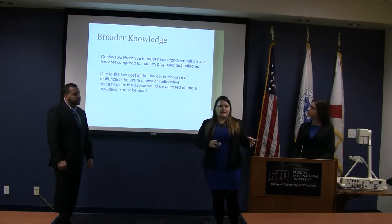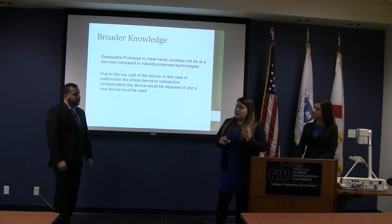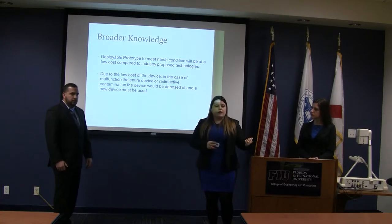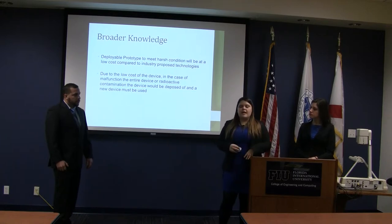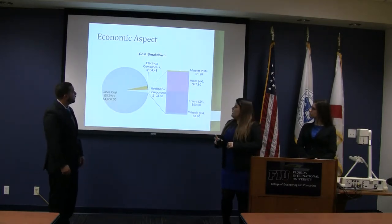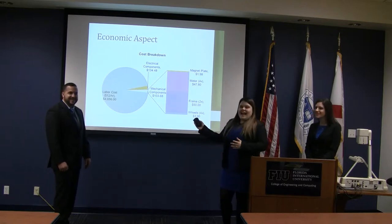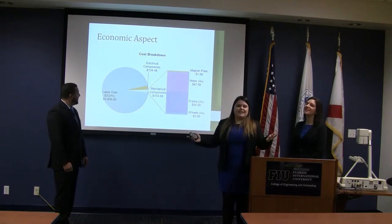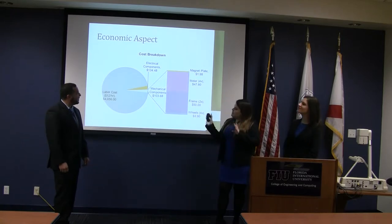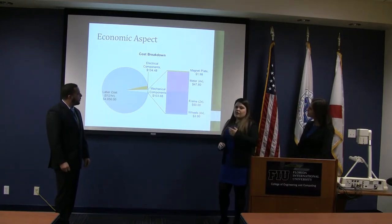We did some limited research: a radiation-tolerant, corrosion-resistant camera of the required size was about $4,000. Compared to the counterpart proposed technologies at over $100,000, our device falls low enough that if it were to malfunction or become contaminated, it could simply be disposed of and replaced. For the cost breakdown, we assumed $12 per hour for labor, which took up the majority of the total project cost. The component cost itself was about $237, split between $134 for electrical components and $103 for mechanical components.